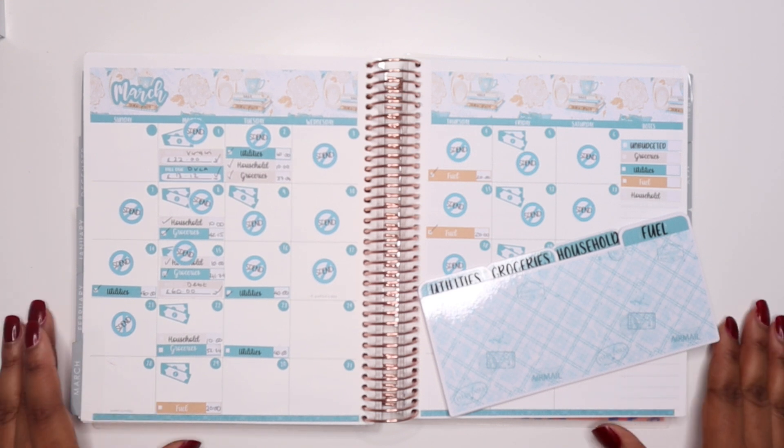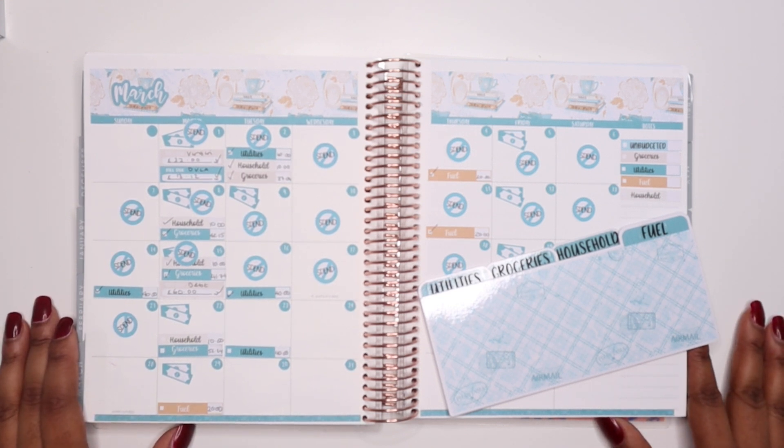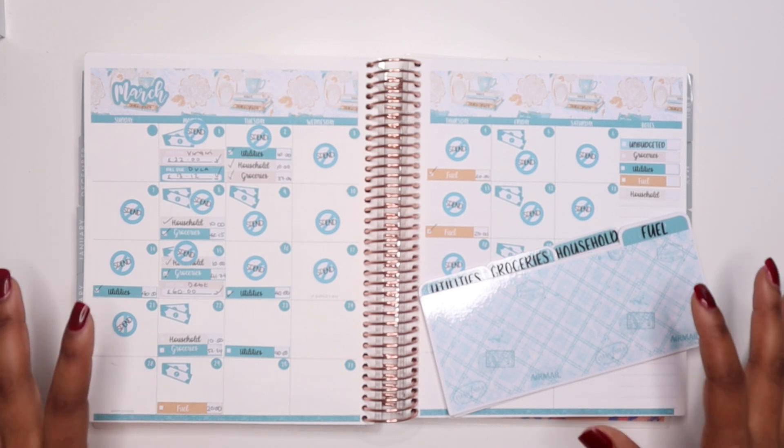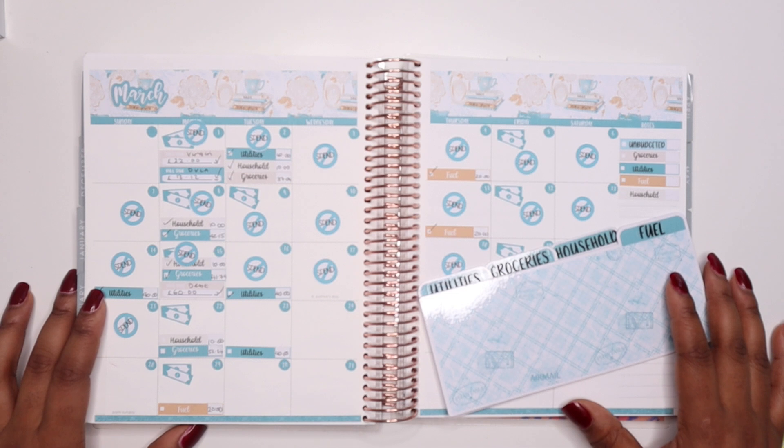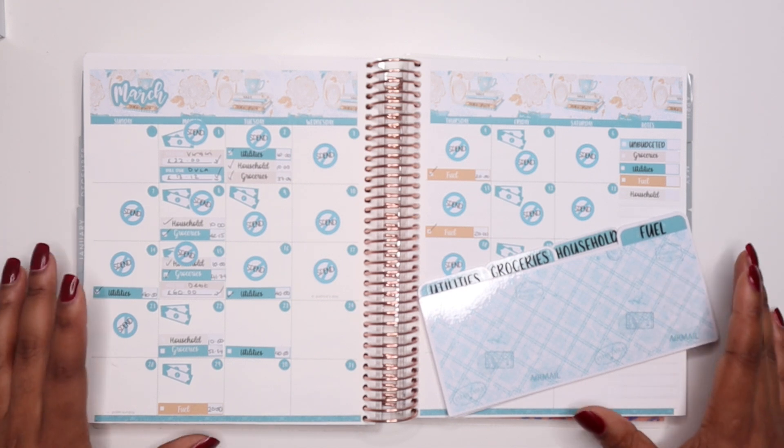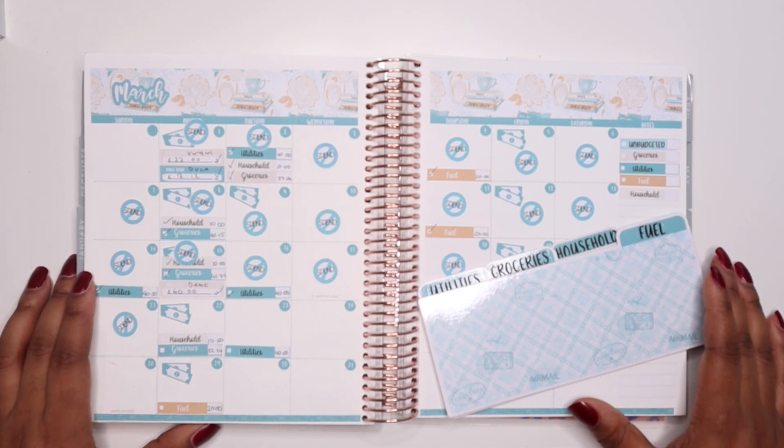Hello budget people and welcome back to my channel. I'm She's on a Budget and today we're back for another video. In this video I'll be closing down my budget for week four of March as well as my overall monthly budget, so if that sounds like something you'll be interested in watching, stay tuned.